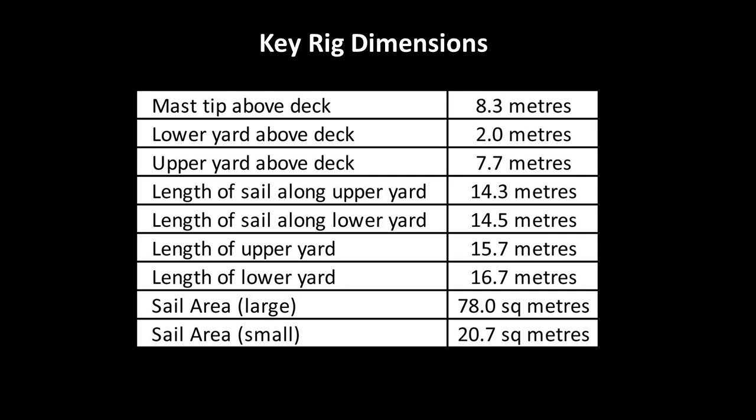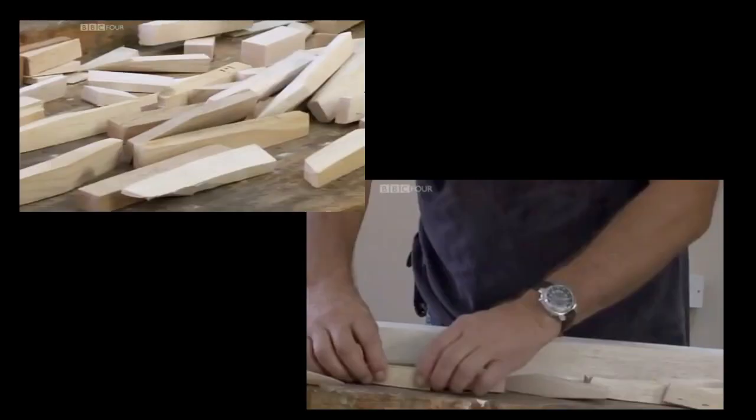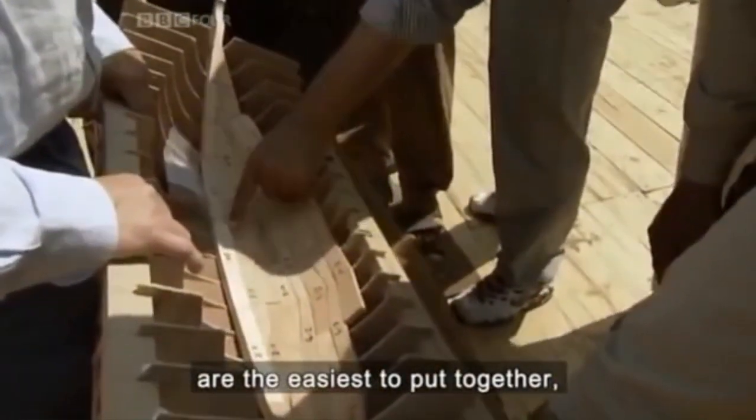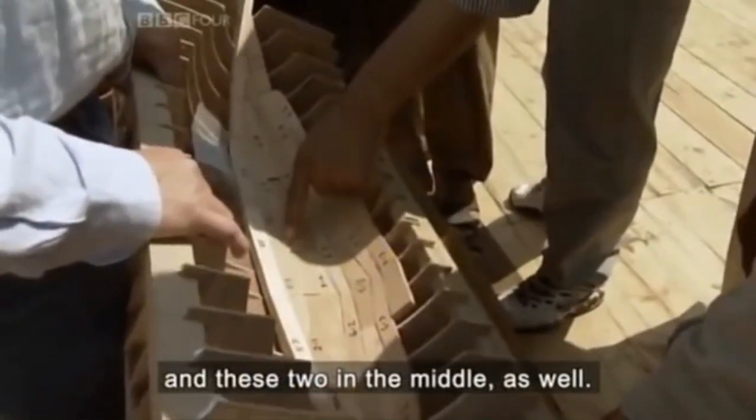From that plan, I began to build a construction-accurate model. With an expensive undertaking such as the construction of a ship, a construction-accurate model is an ideal way to discover unanticipated problems and conceive procedural methods in advance of the full-size construction. Another major aim of the model building was to determine the dimensions required for each plank. The model would also be used as an aid for the Egyptian shipwrights who had never built a vessel like this and rarely worked from drawings.